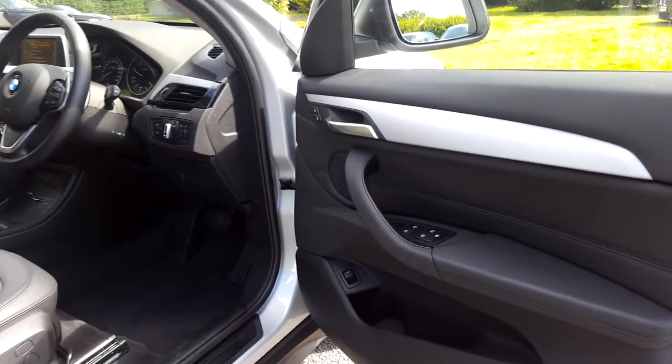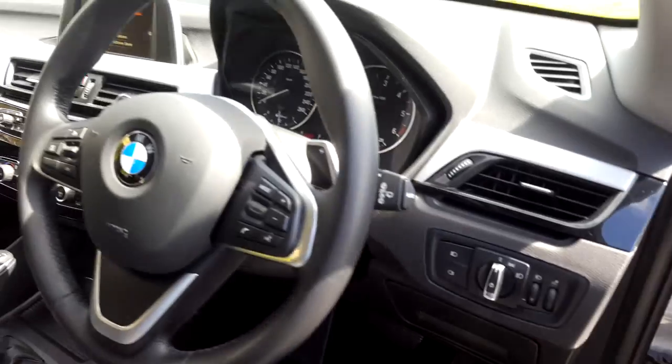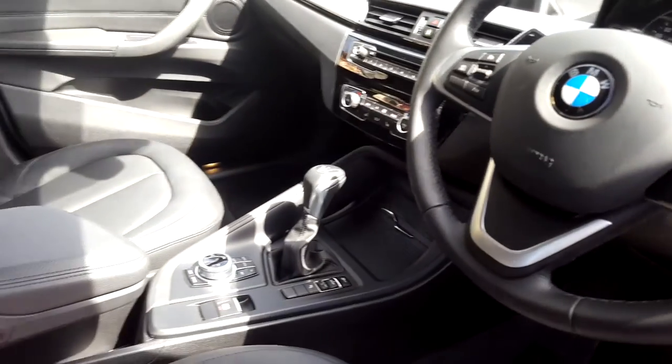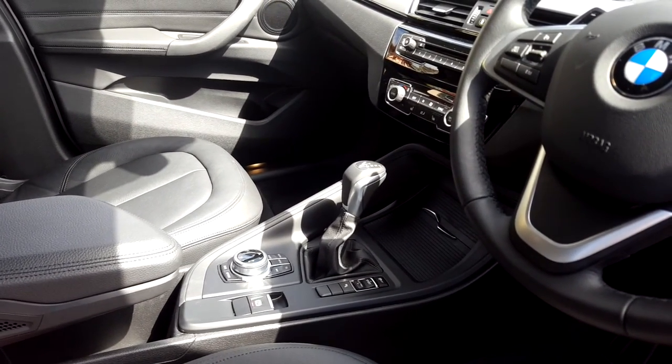We have electric windows, electric mirrors, powered boot lid operation, sports leather steering wheel which is paddle shift and multi-function, and automatic transmission with sport, comfort, and eco pro modes.